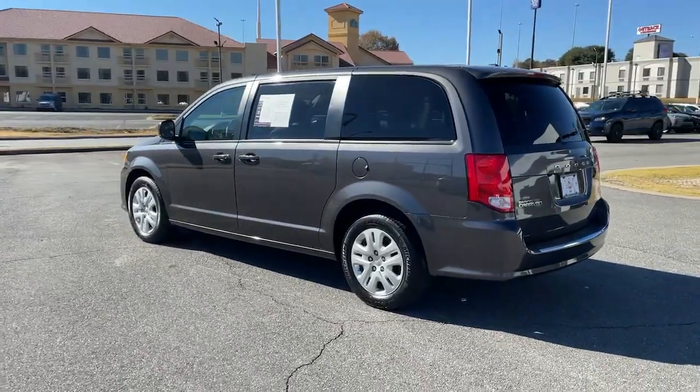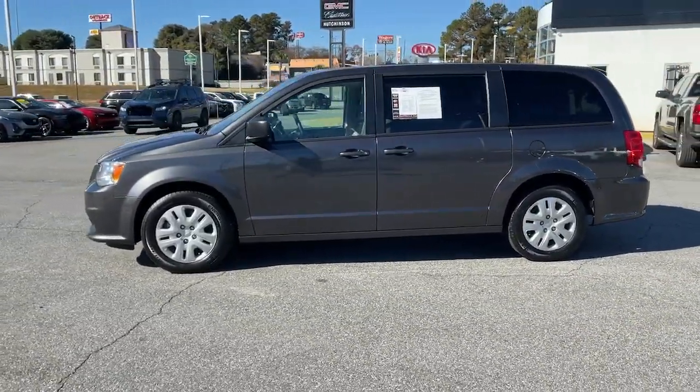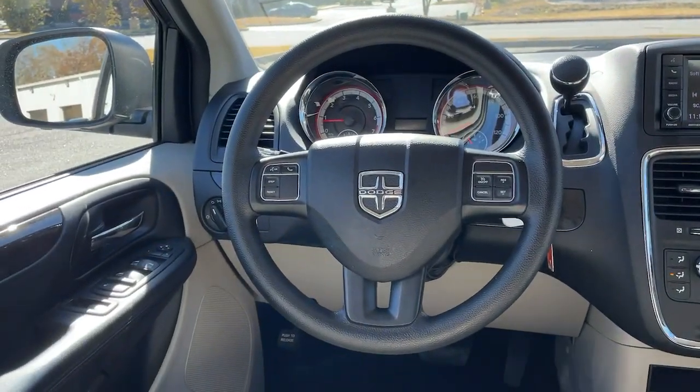These are just some of the great options this vehicle comes with: electronic stability control, leather wrapped steering wheel, trip computer, power windows, bucket seats, wheel covers, four-wheel disc brakes, and power steering.